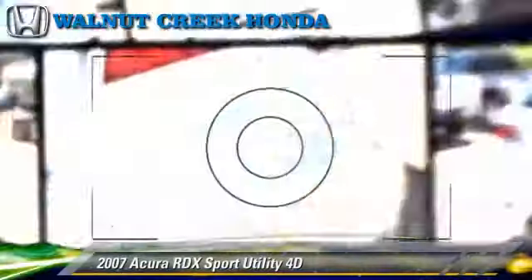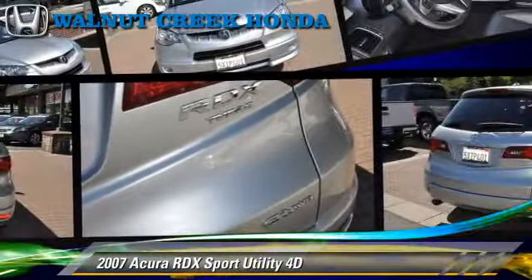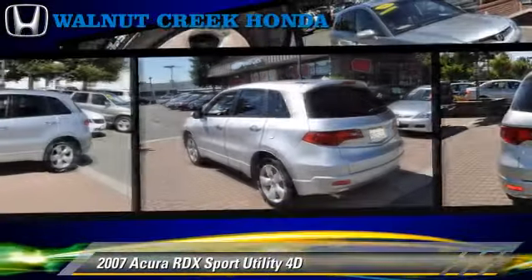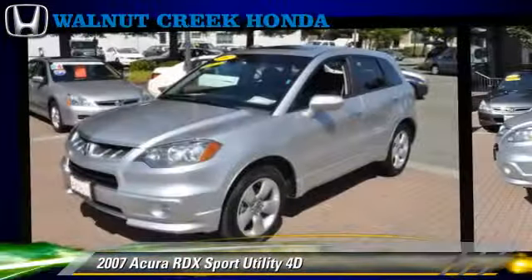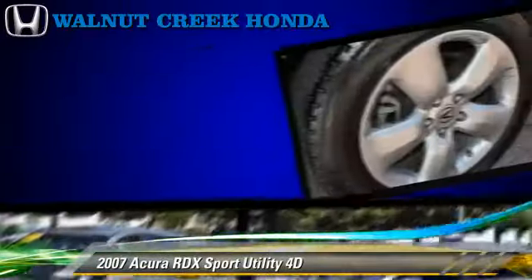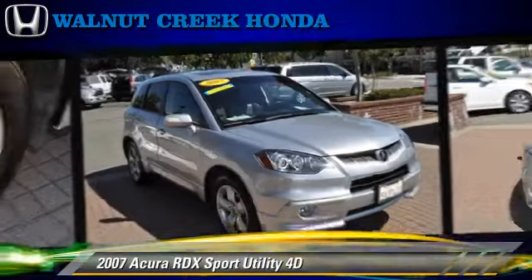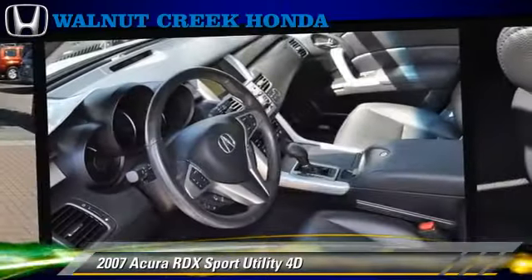The 2007 Acura RDX, powered by a turbo 2.3-liter four-cylinder engine with an automatic transmission. This all-wheel drive sport utility vehicle with fewer than 45,000 miles on the odometer is well equipped.